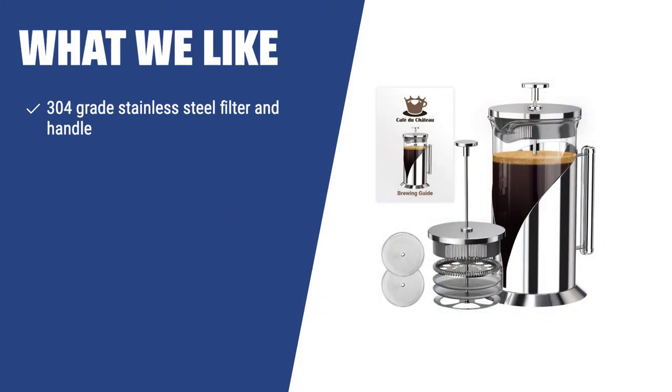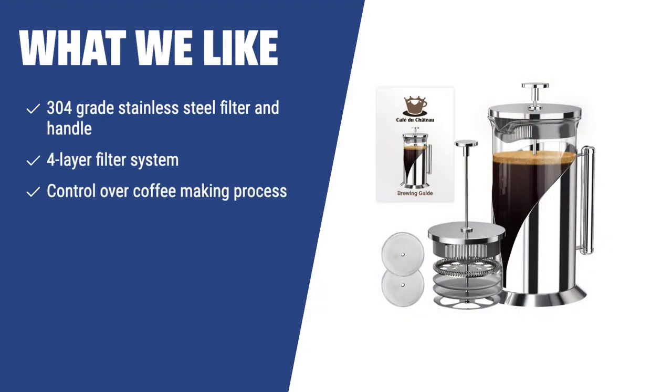What we like: For coffee lovers who want complete control over their coffee-making process, the Café du Château French Press is the ideal choice. With its 304-grade stainless steel filter and handle, four-layer filter system, and the ability to control grind, water temperature, and steeping time, you can customize your coffee to your exact taste preferences.